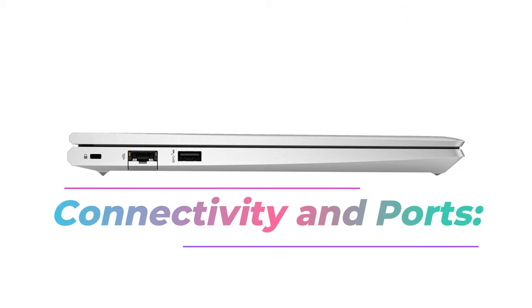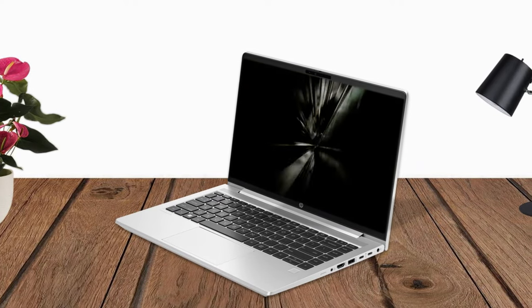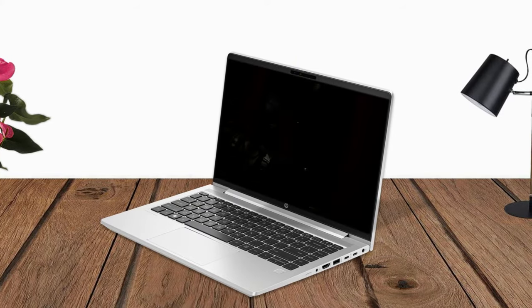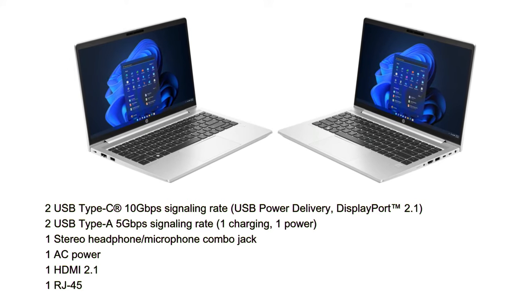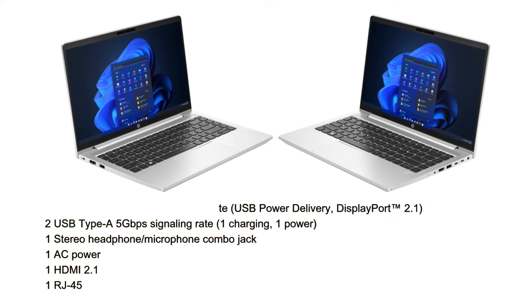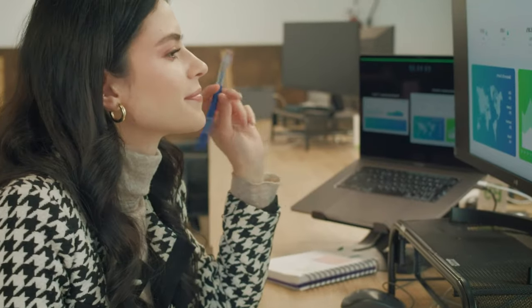Connectivity and Ports: The ProBook 440 G10 offers seamless connectivity with options like Wi-Fi 6E, Bluetooth 5.3, and Gigabit Ethernet. It features a variety of ports including USB Type-C, USB Type-A, HDMI, SD card reader, and a headphone/microphone combo jack, facilitating easy connection of external devices.